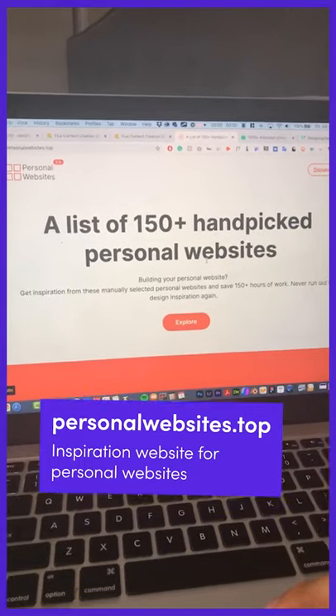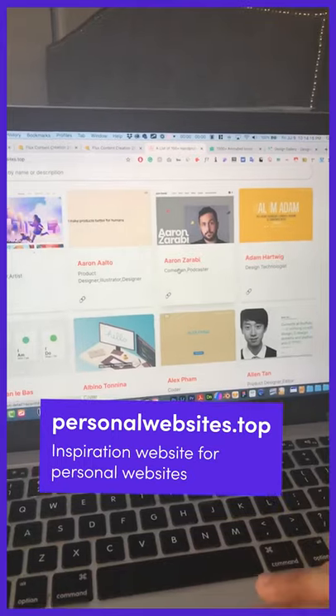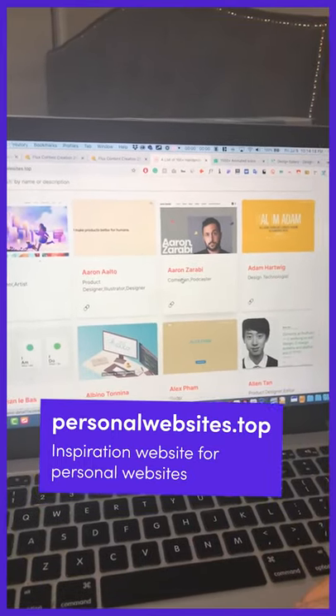Personalwebsites.top is an inspiration website for personal websites. So if you're creating a personal website for yourself or for a client, then this would be a fantastic place to start.